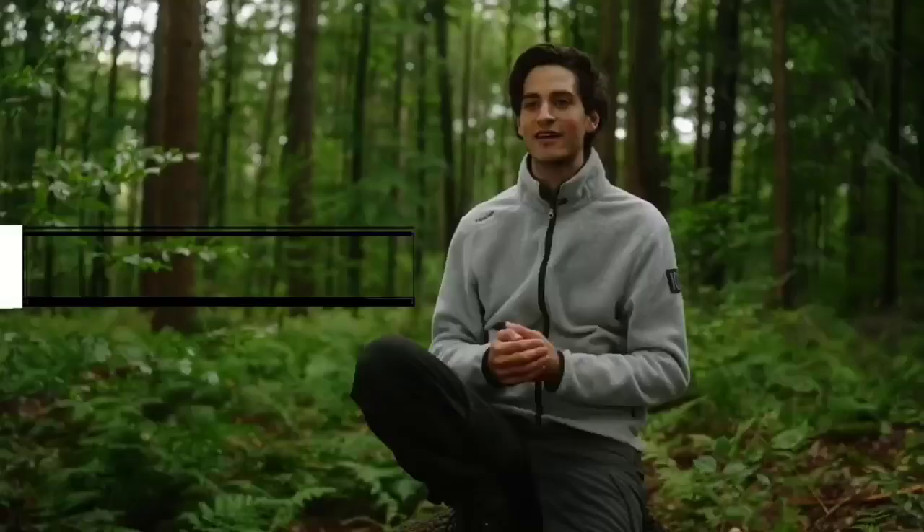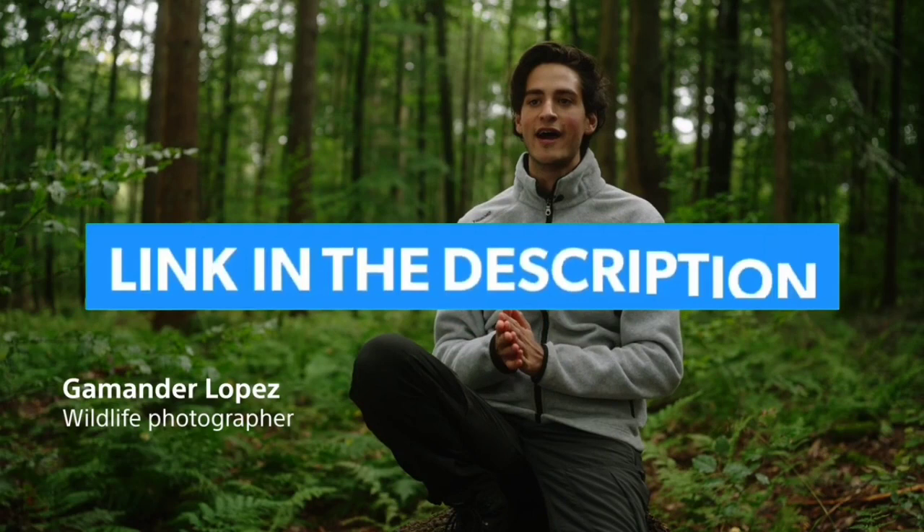I made this list based on my personal opinion and I tried to list them based on their quality, durability, customer reviews, and more. If you want to see their price and find out more information about them, you can check our links in the description below.